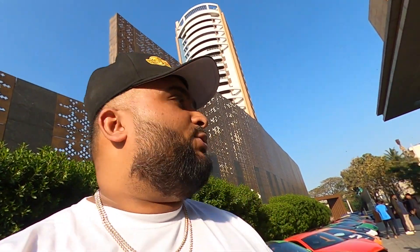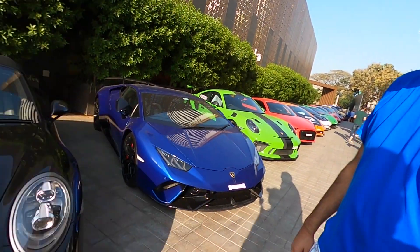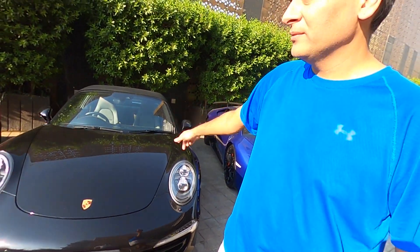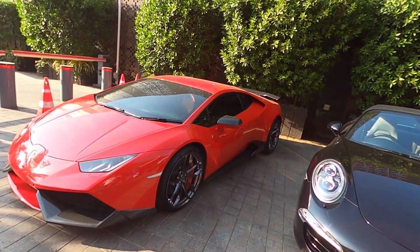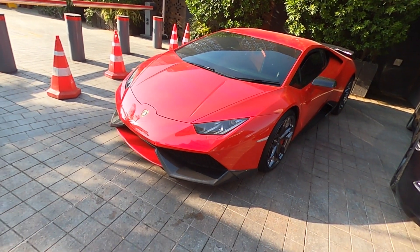Fun fact: the 911 Targa is actually wider than a regular 911 — that's what Vikram told me. With the 992s they're all wide bodies right? I guess yeah. This is a 991. Last but not least, this is a Huracan — not a Performante, it's a regular Huracan.